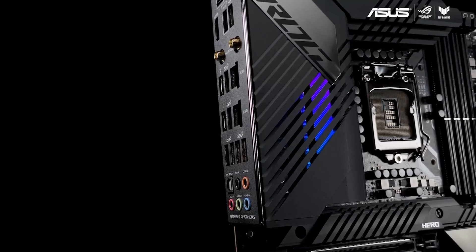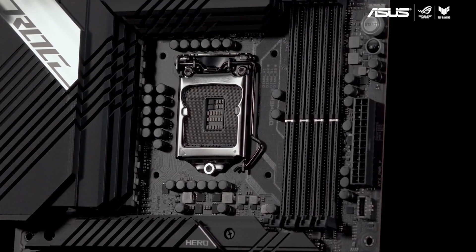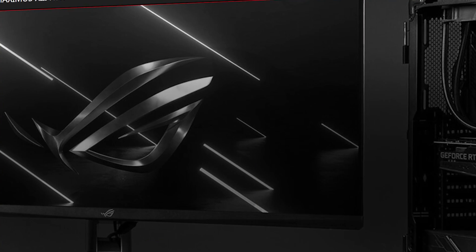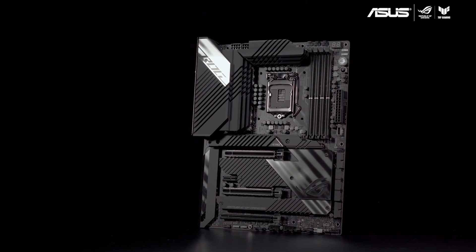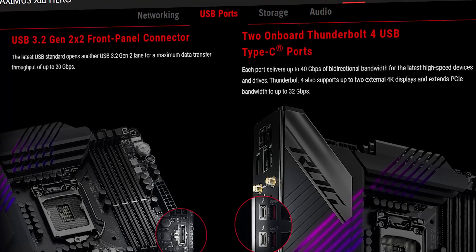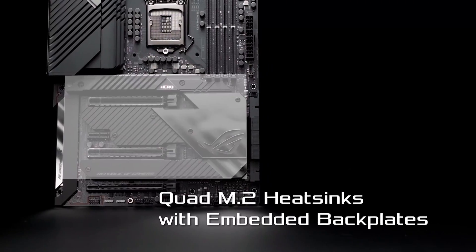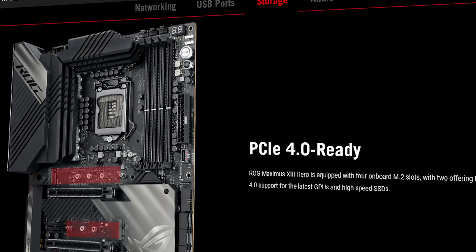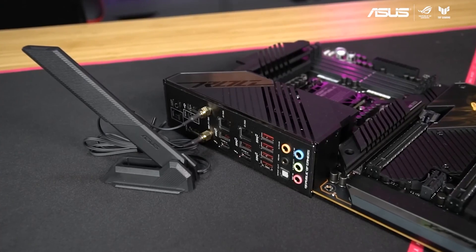The motherboard has a 14+2 power design with 8+8 pin power connectors for the CPU, so you should be able to overclock your unlocked CPU pretty well with no power delivery issues. There are 3 fan headers at the top of the board, and next to that you have a code display that gives you an error code if something goes wrong, making troubleshooting easier. You also get power and reset buttons on the board itself along with addressable RGB headers. On the side, you get a pair of USB 3 connectors along with 6 SATA 6 ports. At the bottom, you have headers for water cooling including temperature sensors and the pump. There are 4 M.2 slots for PCIe SSDs, though only the top one supports PCIe Gen 4. Note that two SATA ports will be disabled if you're using all the M.2 slots, due to PCIe lane limits.